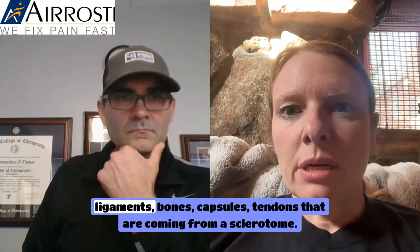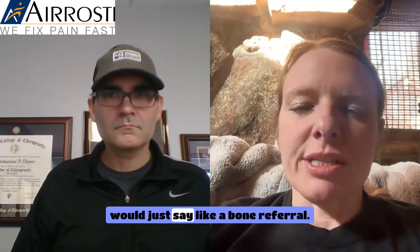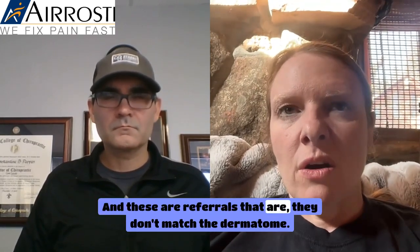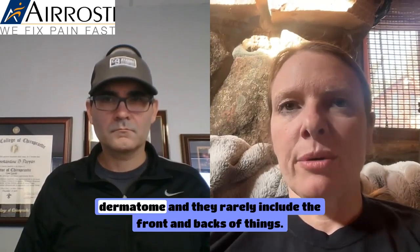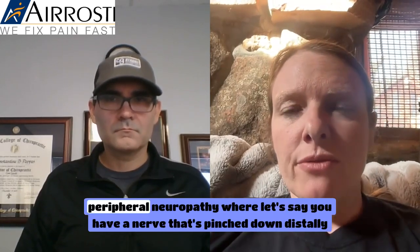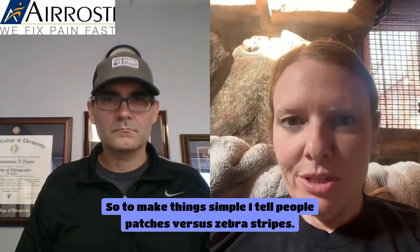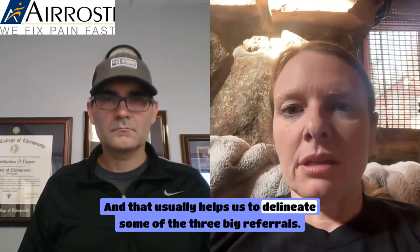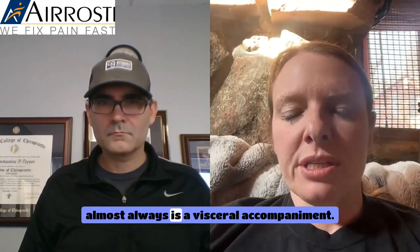Sclerotomal referral involves ligaments, bones, capsules, and tendons — I describe it as a mix between stripes and patches. They don't follow an exact dermatomal line and rarely include both front and back. Peripheral neuropathy, where a nerve is pinched distally by muscles or fibrotic tunnels, produces patches. So to simplify: patches versus zebra stripes versus a mix between patches and zebra stripes — that helps delineate the three big referral types. Organ referrals are truly different because there's almost always a visceral accompaniment.